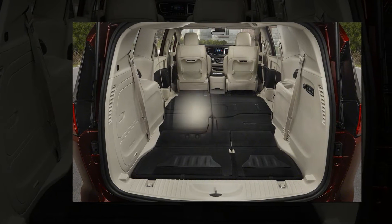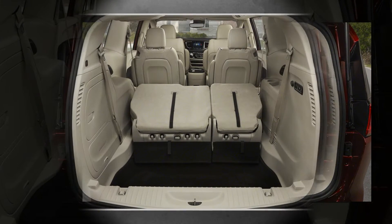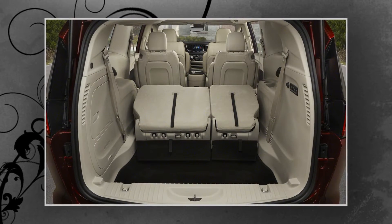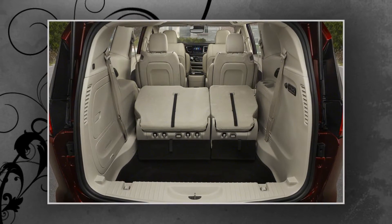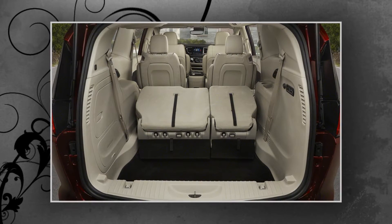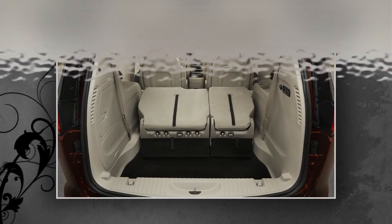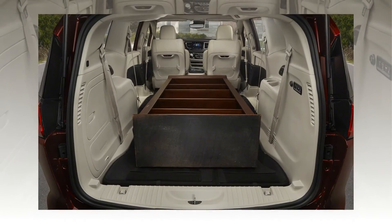The Pacifica Hybrid — the first gas-electric minivan in our market, by the way — uses a 3.6-liter V-6, a 16-kWh battery pack, and a twin-electric motor setup to produce 260 total system horsepower, as well as to deliver 80 mpg in the city; no highway number was released.